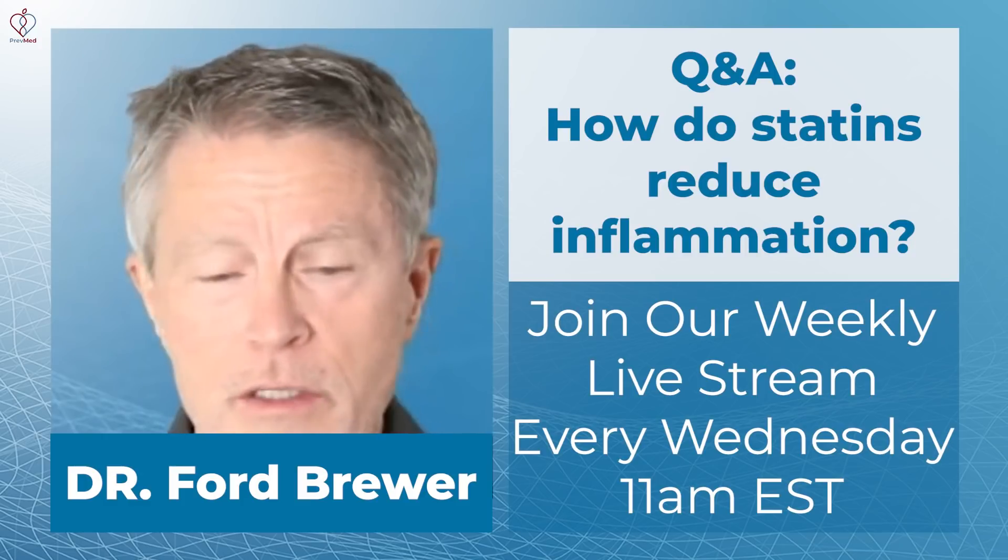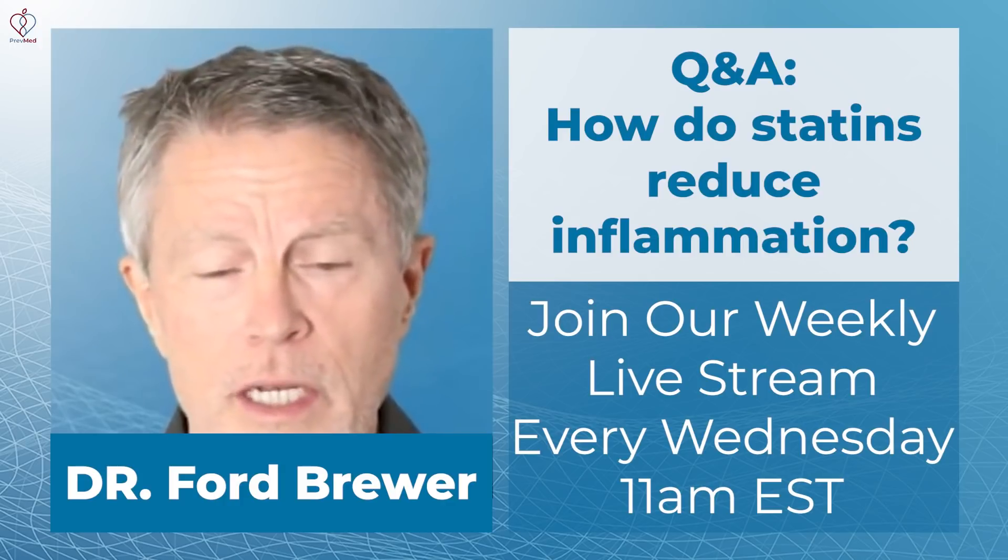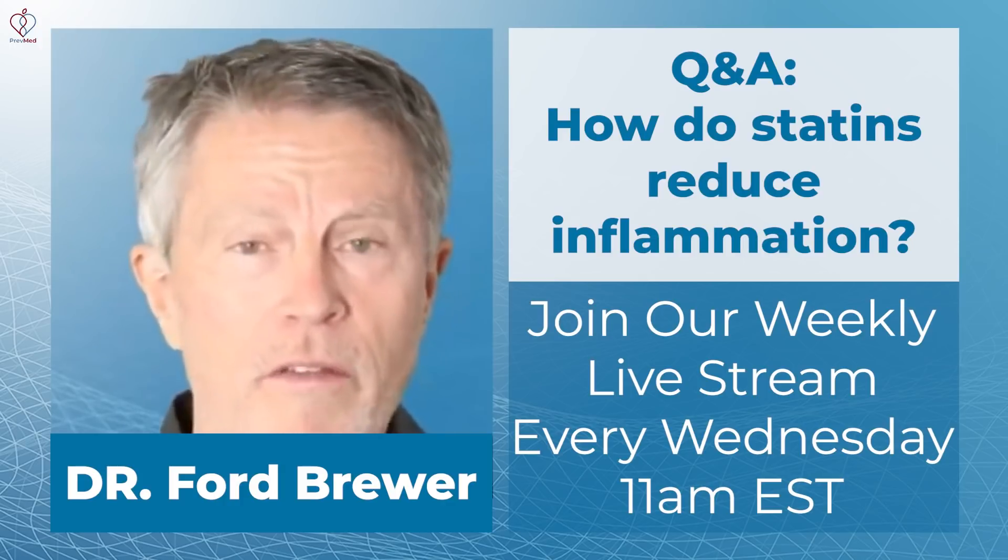There is little to no correlation between lowering LDL and lowering cardiovascular inflammation.